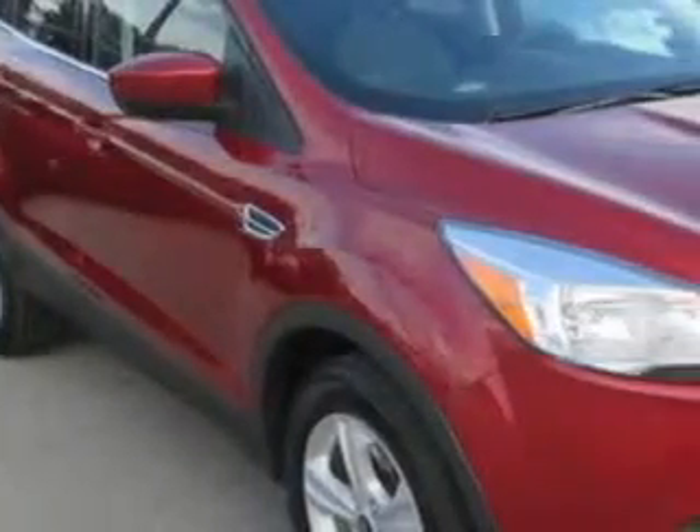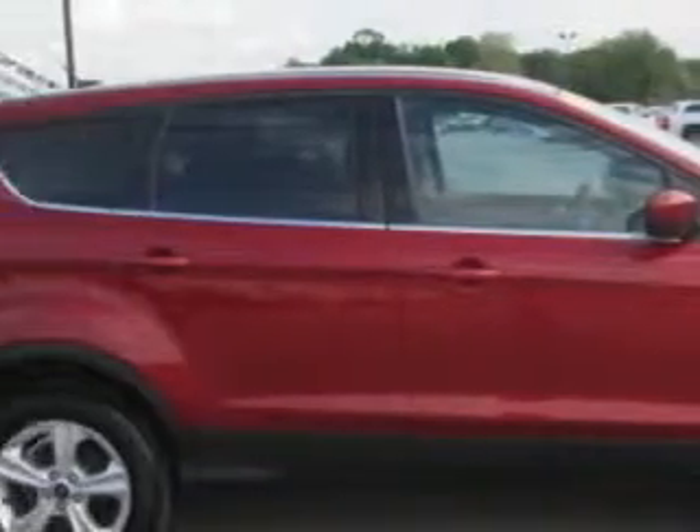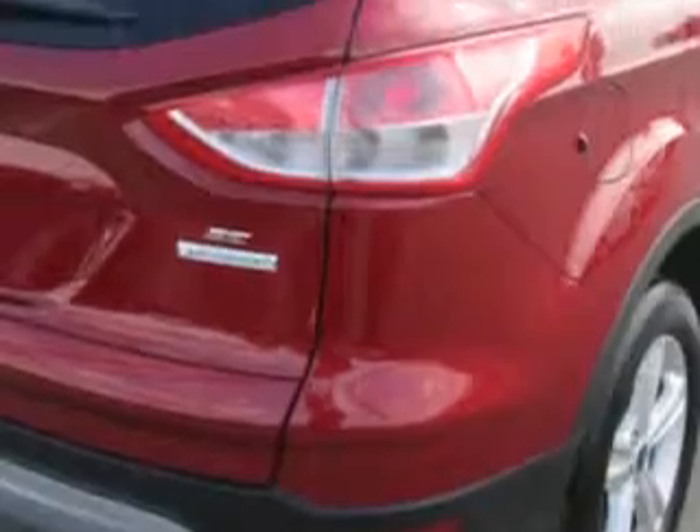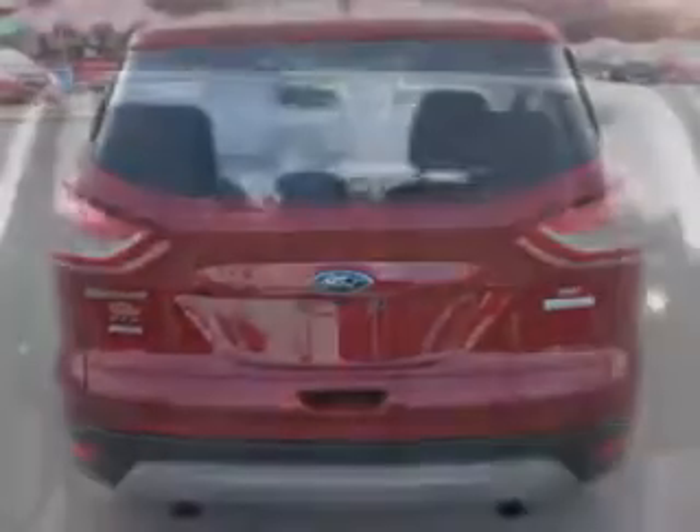Imagine driving this ruby red metallic tinted clear coat 2014 Ford Escape SUV SE, equipped with a four-cylinder engine and an automatic transmission. Enjoy an exceptional 30 miles to the gallon on this great SUV.